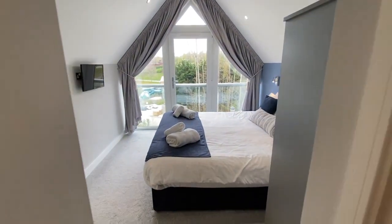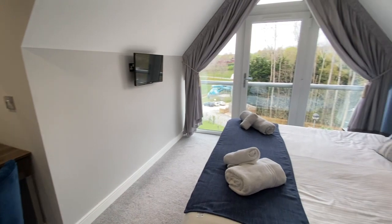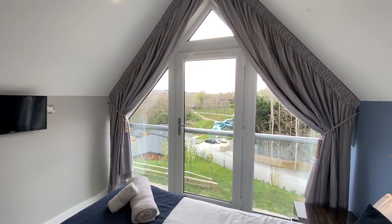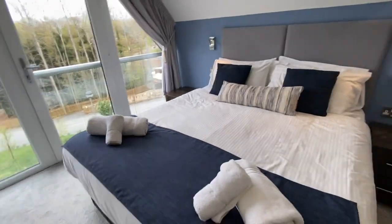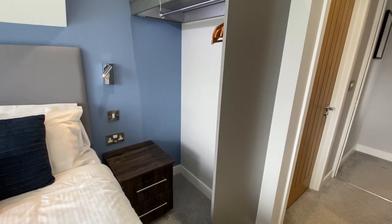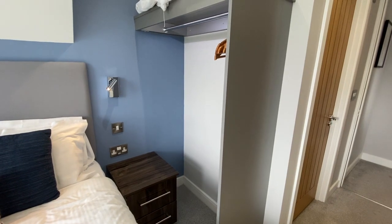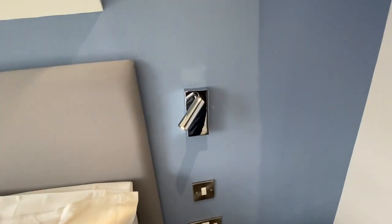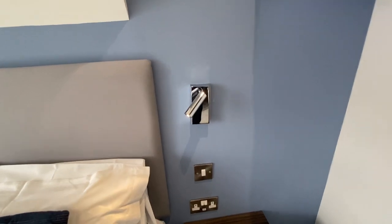We're heading up the stairs to the next floor. This is where you'll find the main principal bedroom, which we're entering into now. It's more of a suite than a bedroom — fabulously laid out with loads and loads of room. Superb views out over the holiday park and the rolling Devon countryside. You've got a five-foot bed, a wall-mounted TV, and because this home was designed from a commercially let perspective, you'll notice there are no wardrobes — just open hanging areas, which reduces the chance of guests leaving items behind. There are LED wall-mounted bedside reading lamps and USB points next to the beds.